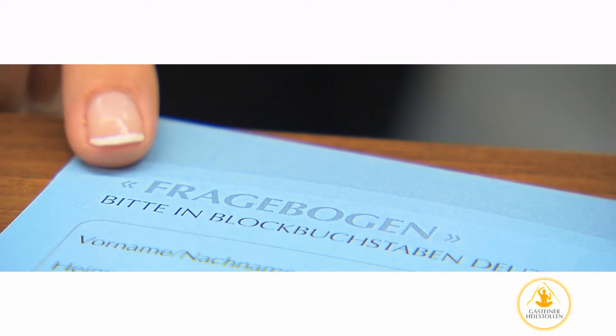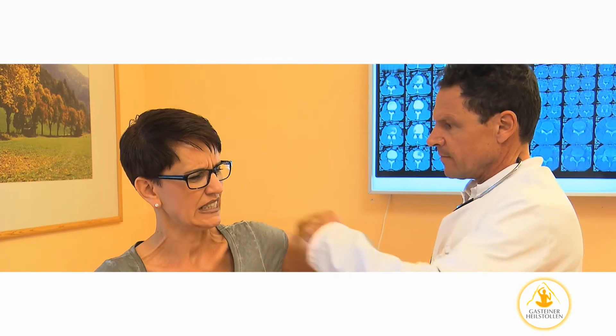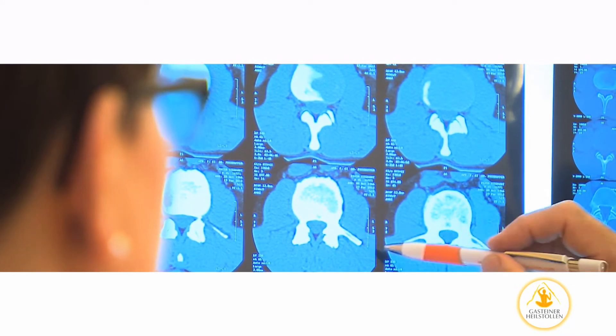You will also be asked to complete a questionnaire. Our doctors will record your full medical history and discuss your medical conditions with you. The medical records you bring with you will be used to supplement the findings of our own consultation.